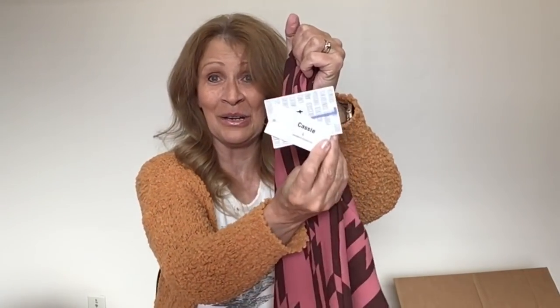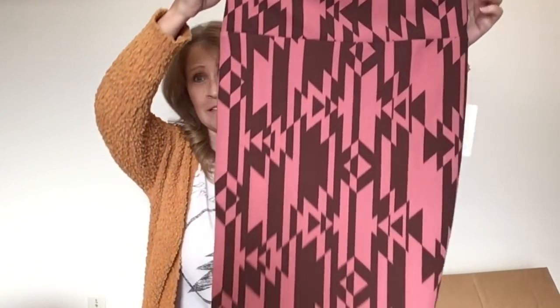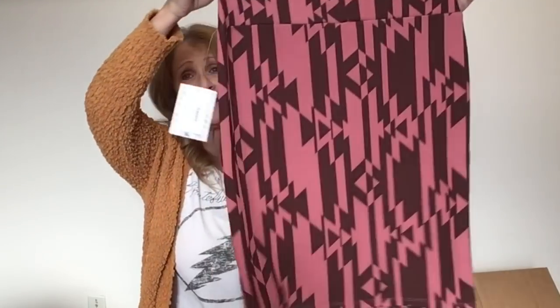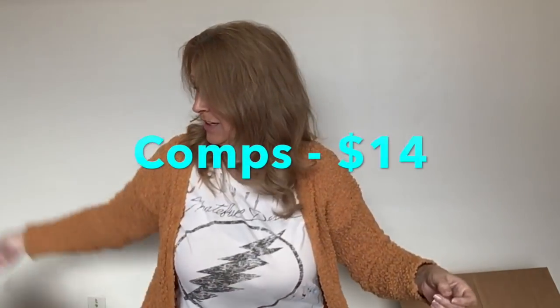More new with tags — LuLaRoe. This one actually says who it is — this is the Cassie, size large. This is a pencil skirt, at least with a Southwest type of print on it.